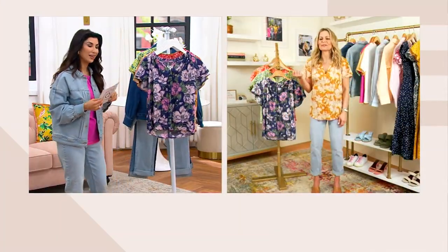It's because it's 97% Modal, and that Modal is so, so soft. It feels really silky, but it still has that stretch because it's got 3% Spandex to it. Beautiful prints.